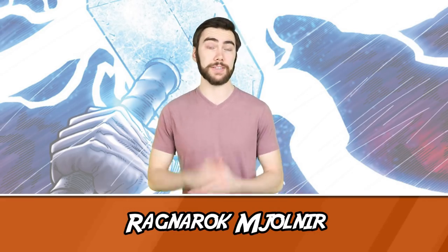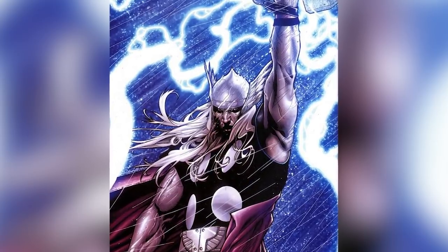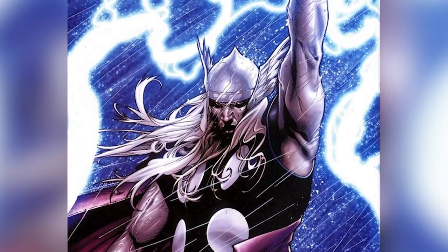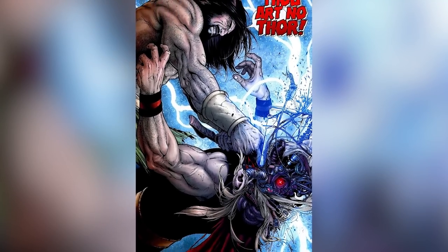Number 7: Ragnarok Mjolnir. Not the Ragnarok event — I'm talking about the cybernetic version of Thor created by Tony Stark and Reed Richards with Thor's DNA. They created him in Civil War to give the pro-registration side their own Thor, and gave him his own hammer. While his hammer was actually high-tech rather than magic, it did still have similar powers, allowing him to manipulate lightning and control the weather. He did go on to get a real Mjolnir from an alternate universe, but that's a story for another day.